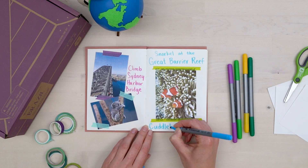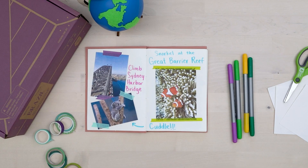Then I add labels for the things I'd like to do — I mean, who doesn't want to cuddle with a koala? When I travel, I like to take my journal with me and write about all the things I did every day, to help me remember as much as possible. Even if you aren't planning on traveling, this is still a super fun way to learn about new places and use it as inspiration for future adventures.